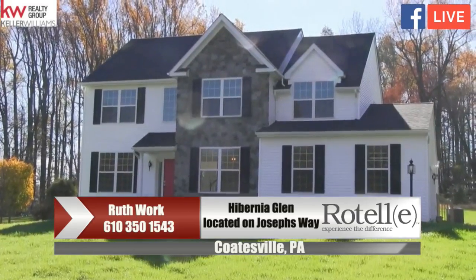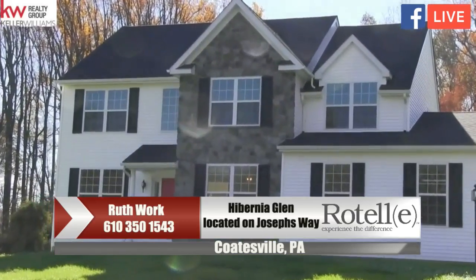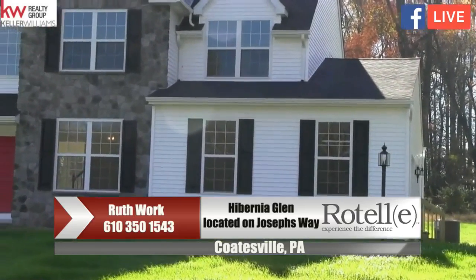So here we are at our Aspen model. This model offers four bedrooms, two and a half baths, a two-car garage, and a full unfinished basement. I will see you inside.